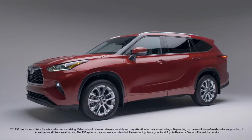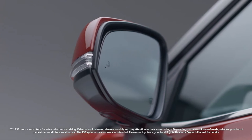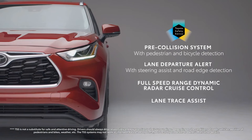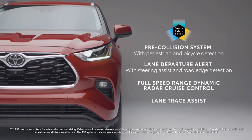And like most Toyota vehicles, the Highlander comes standard with Toyota Safety Sense 2.0, a suite of standard safety features that helps keep you and others safe, such as pre-collision system with pedestrian and bicycle detection, lane departure alert with road edge detection, full-speed dynamic radar cruise control, and lane trace assist.